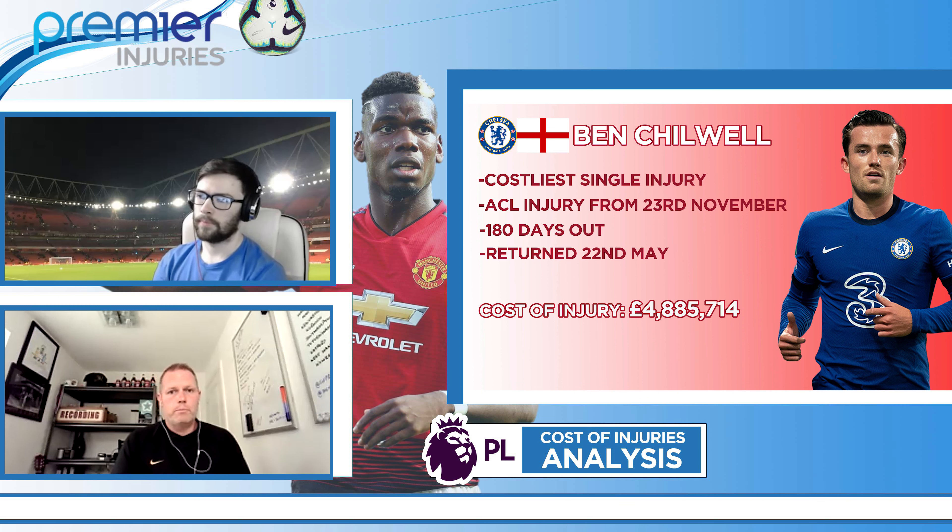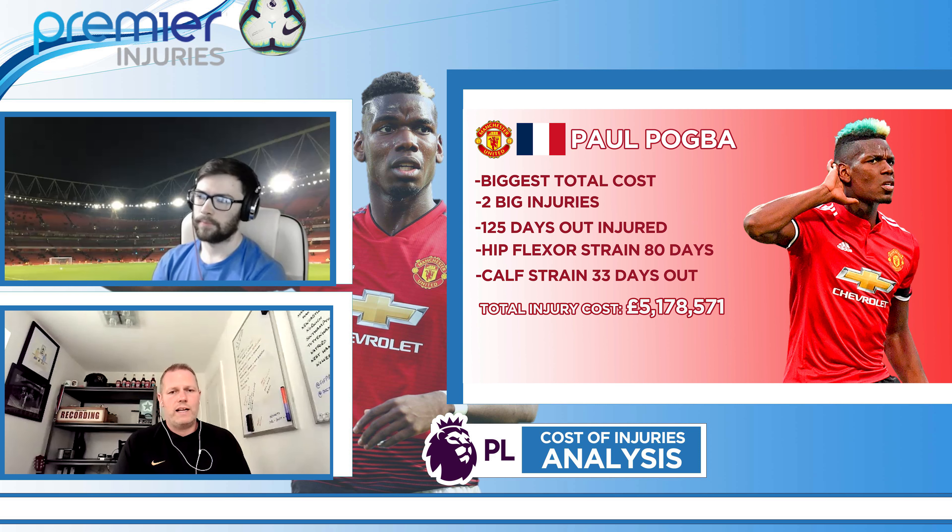In terms of the most expensive player overall in terms of expenditure on the sidelines, that's afforded to Paul Pogba. Two big injuries there really touched his total up to well over £5 million. And of course, that's reflected in his daily salary rate — he's one of the biggest earners within the Premier League and indeed across Europe. Raphael Varane and Edinson Cavani also feature very highly.